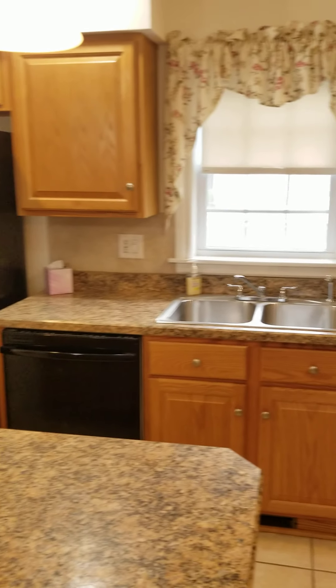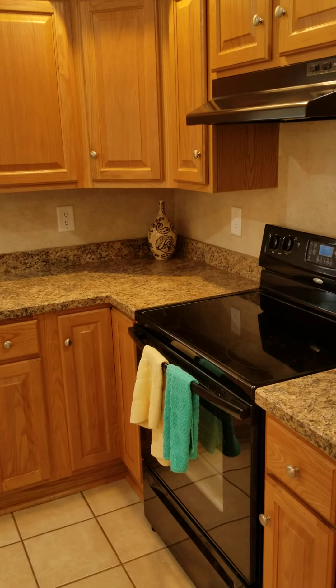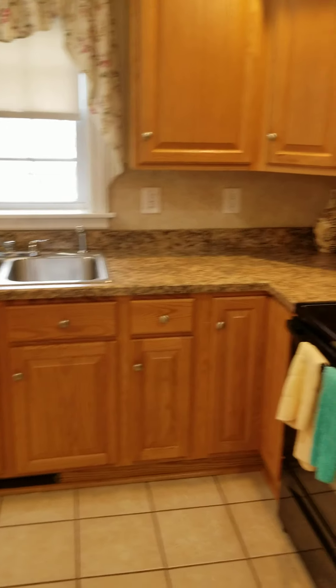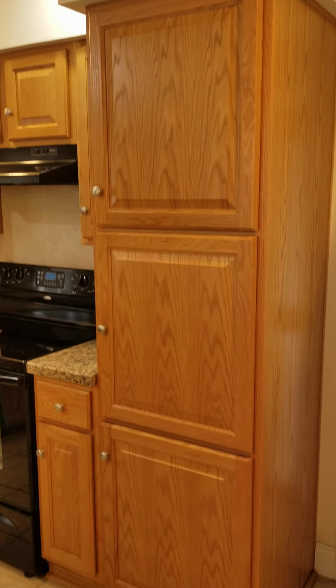Refrigerator, dishwasher, electric stove. It also has a lazy susan, a pantry cabinet, and pull-out shelving.